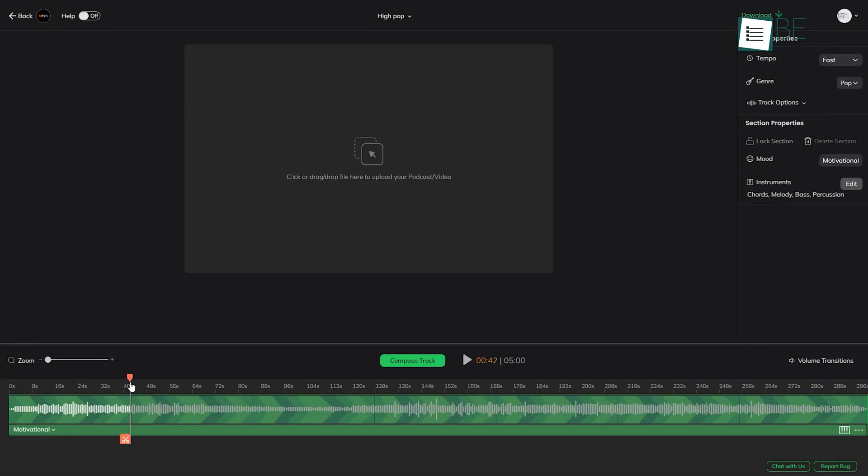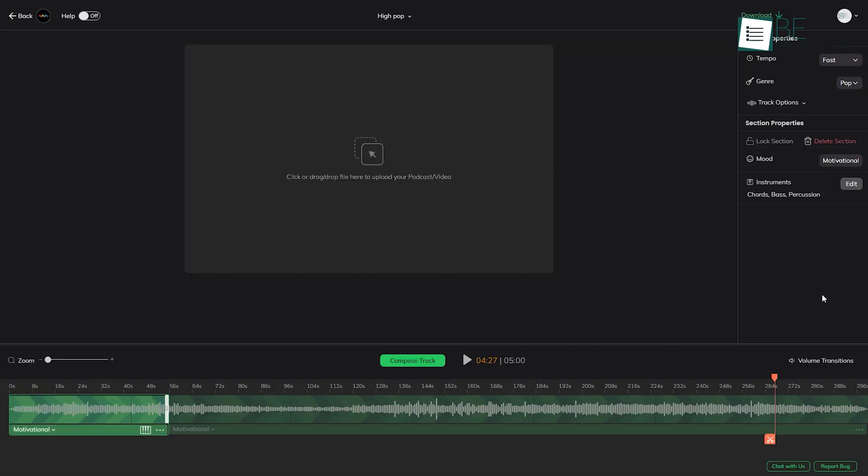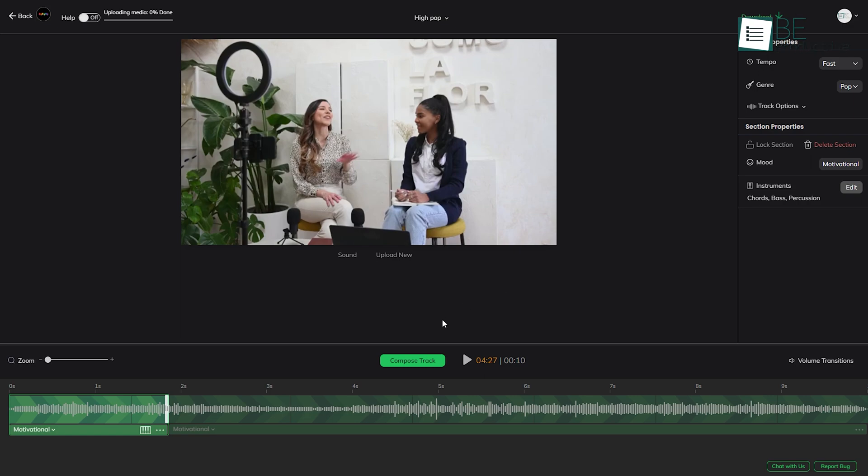Moreover, it allows you to edit, split, and expand the track. You can also add and remove instruments from the track and adjust volume transition. It also allows you to add your video and podcast.